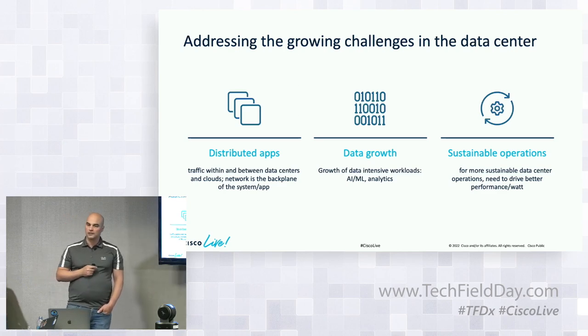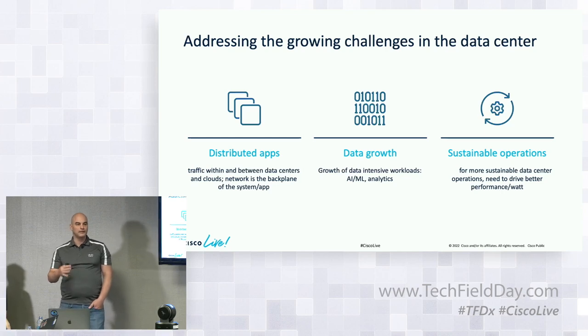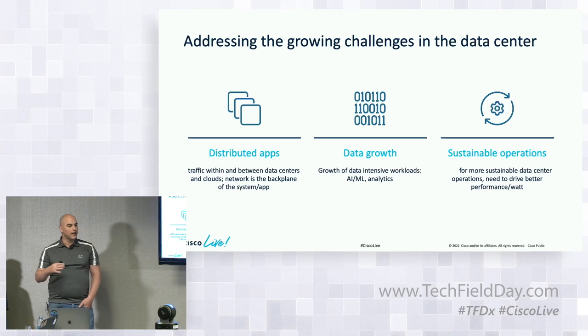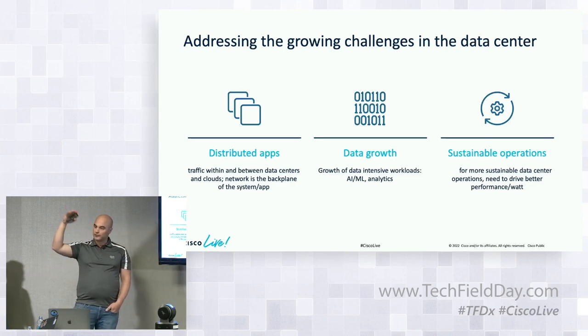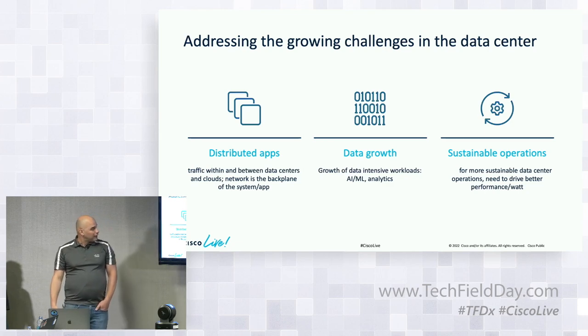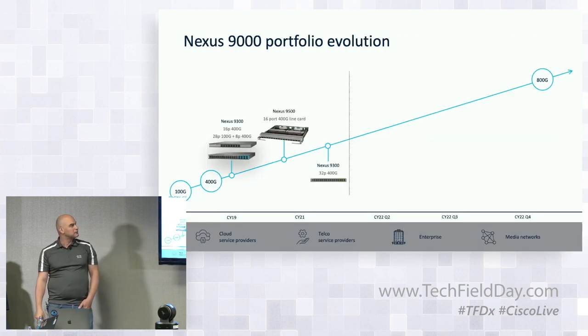Efficiency is another pillar. Our customers are looking to build and maintain sustainable data centers, and they need to do that by increasing their bandwidth while lowering their power consumption and even rack space. So with that in mind, let's take a look at Cisco Nexus Portfolio Evolution.